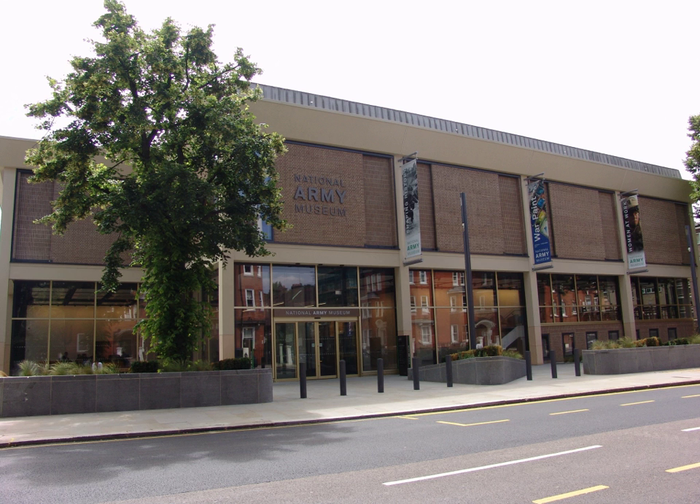The National Army Museum is the British Army's Central Museum. It is located in the Chelsea district of central London, adjacent to the Royal Hospital Chelsea, the home of the Chelsea Pensioners. The museum is a non-departmental public body. It is usually open to the public from 10 a.m. to 5.30 p.m., except on 25–26 December and 1 January. Admission is free.